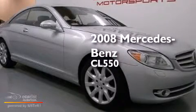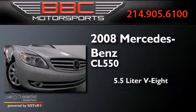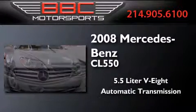This is a 2008 Mercedes-Benz CL550. It features a 5.5 liter 8-cylinder engine and an automatic transmission.